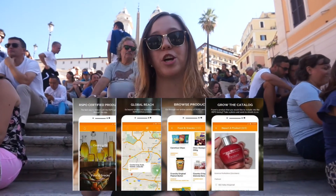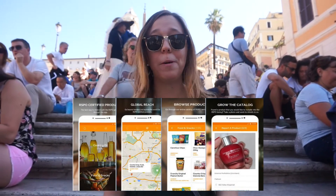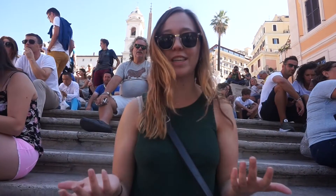But you can also download their app, which I'll put in a link in the bio below. That app you can use when you go to the grocery store and you can search different products while you're shopping to find out if they are orangutan friendly.